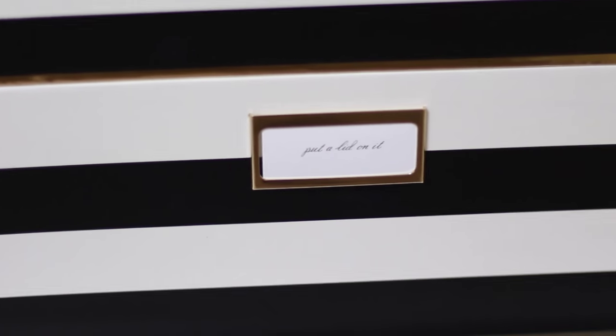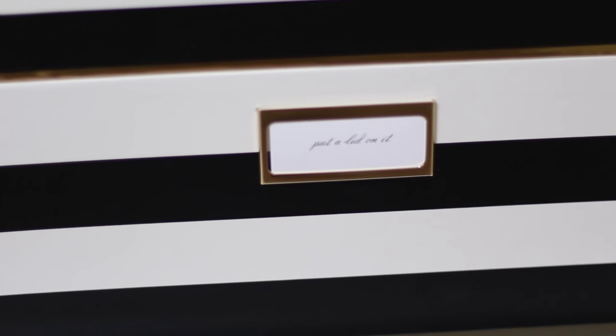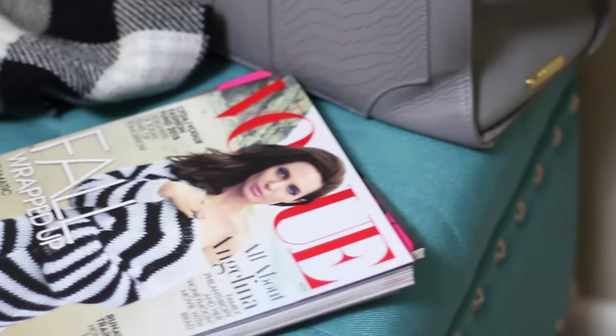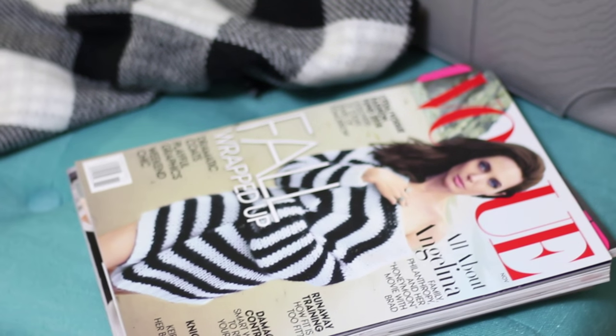These boxes keep some extra stationary items that I want to have tucked away, and they look beautiful displayed in this metal and glass bookcase. I also keep magazines spread throughout my office — they give me so much inspiration, and I think they're an easy way to dress up an office.